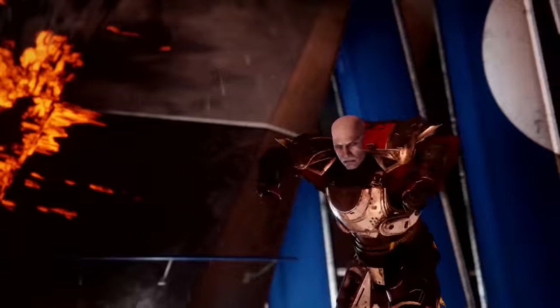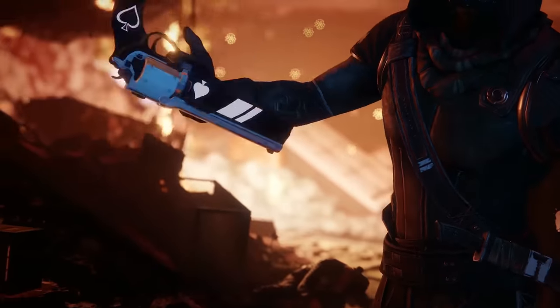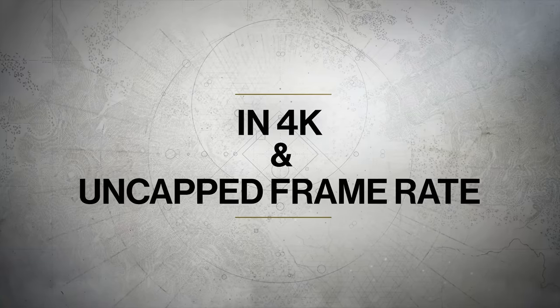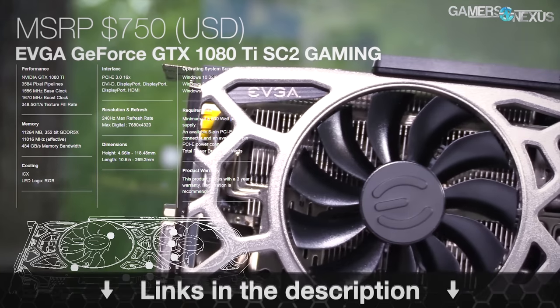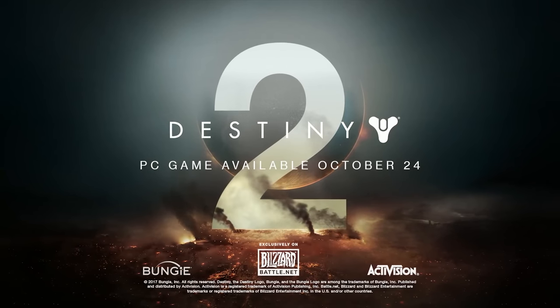Before getting to that, this coverage is brought to you by EVGA and Nvidia with the Destiny 2 1080 Ti bundle. The 1080 Ti SC2 comes with asynchronous fan control for its dual fans and nine thermal sensors, and includes Destiny 2. Learn more at the link in the description below.